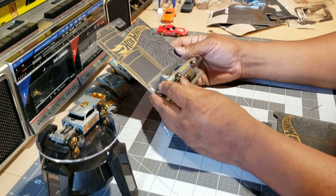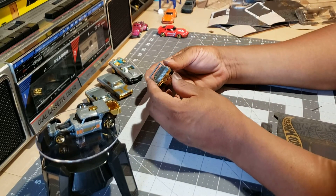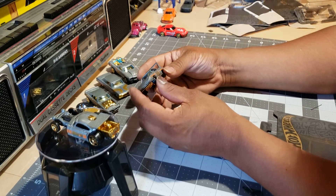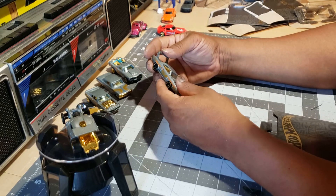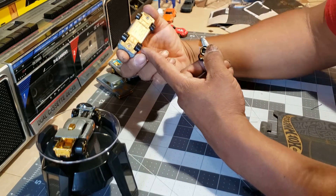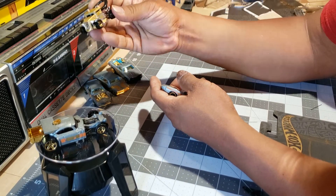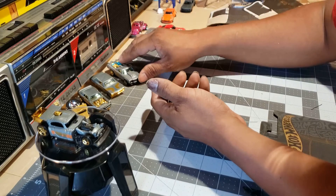Number six — there we go, 71 Superbird. Now we're cooking with gas. Sorry about my nails but I was painting earlier. Pretty nice. Probably we're going to swap some wheels later on in the future — one of them, not all of them. Maybe the Firebird or the star of the show. We'll see, I'm going to have to think about that one real hard.